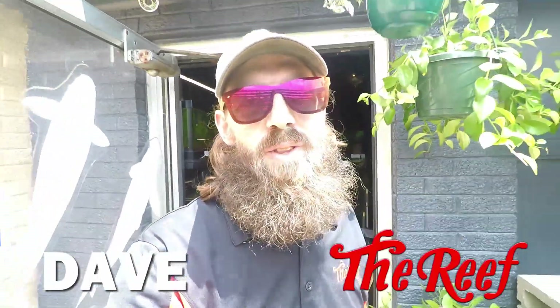What's going on guys? Dave here at the Reef Aquarium Shop in Indianapolis, Indiana. And today we are getting our thumbs green.